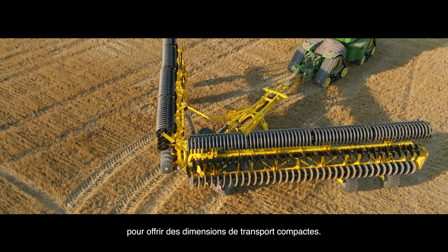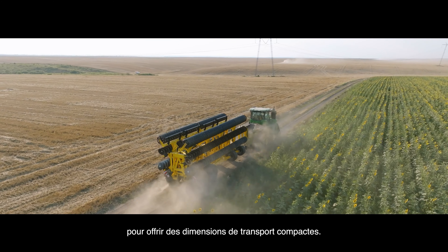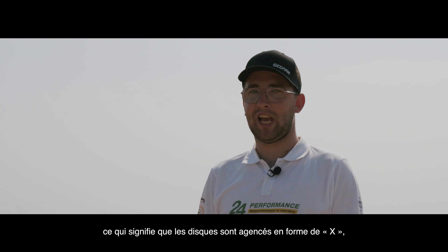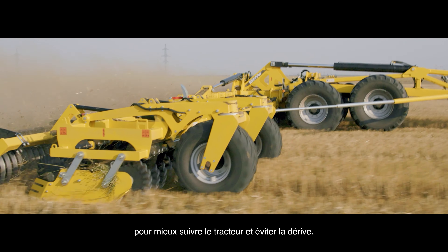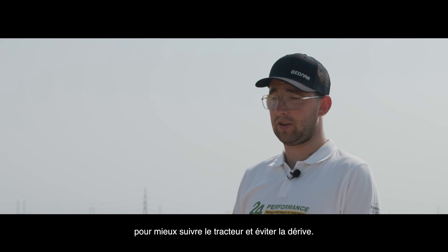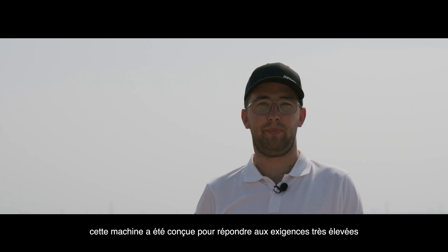This machine offers a lot of technical solutions. For example, it features two-side folding frames — thanks to this solution the machine has compact transport dimensions. Another feature is the disc arrangement in the shape of a letter X, our X-Precise system. Thanks to this solution the machine doesn't swing to the side and still follows the track of the tractor.